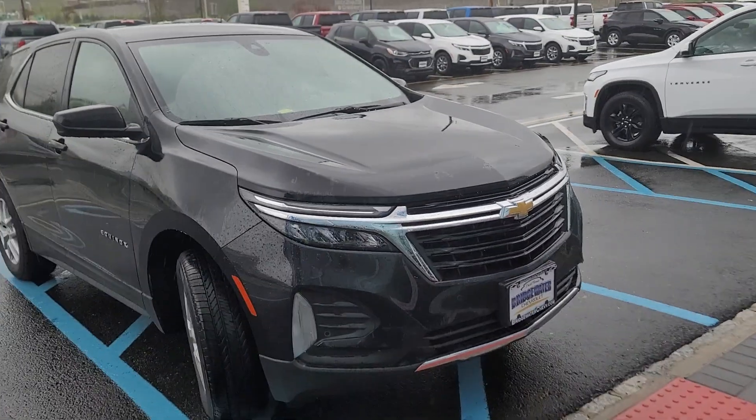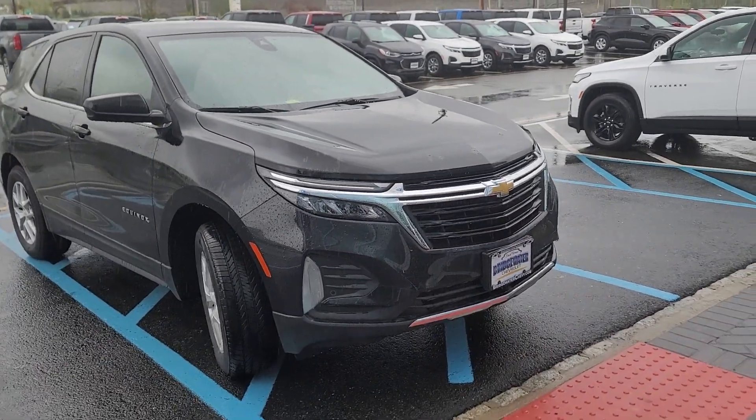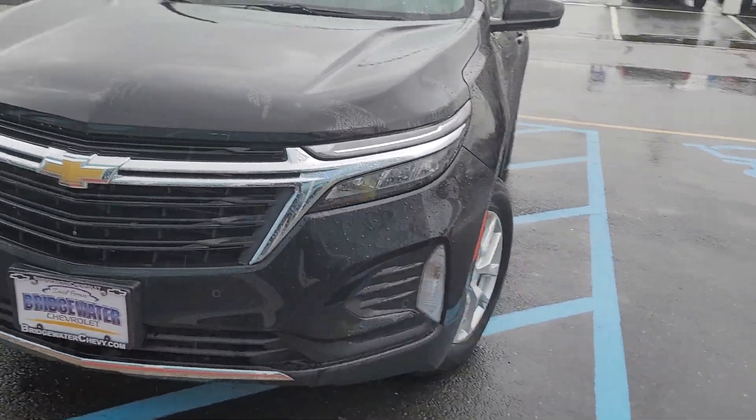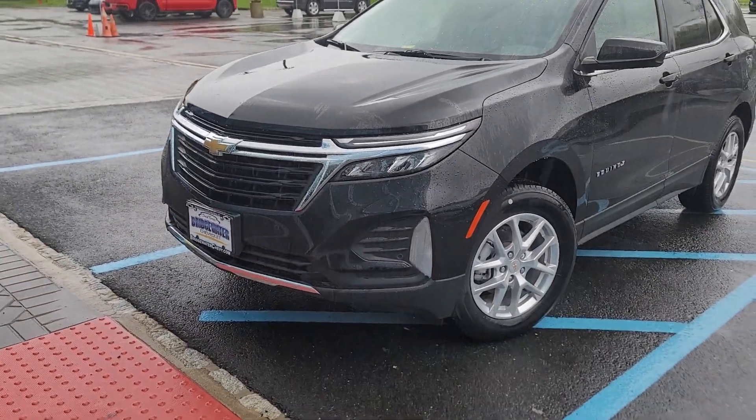Got this gorgeous LT — they just redesigned it. Brand new front end. I love how they individualized the headlights. Sharper looking daytime running lights.